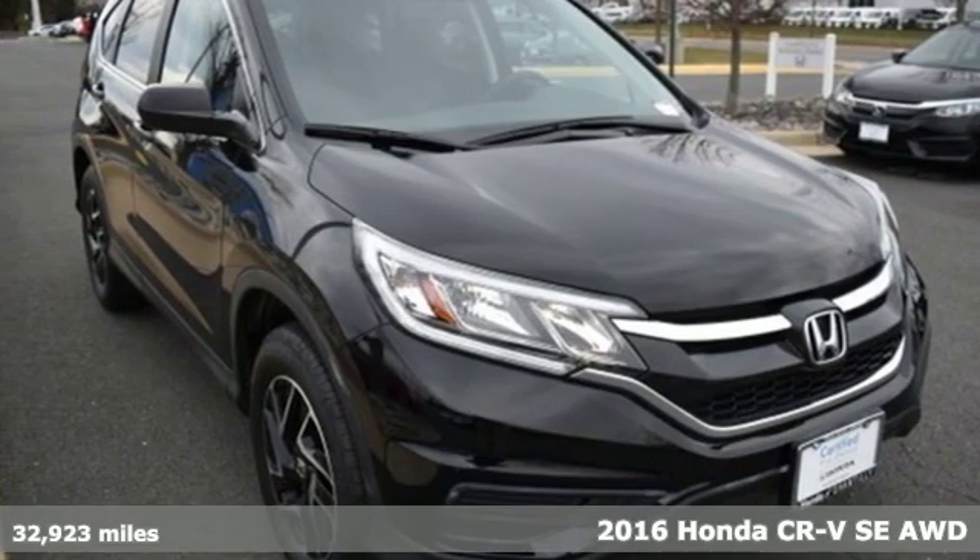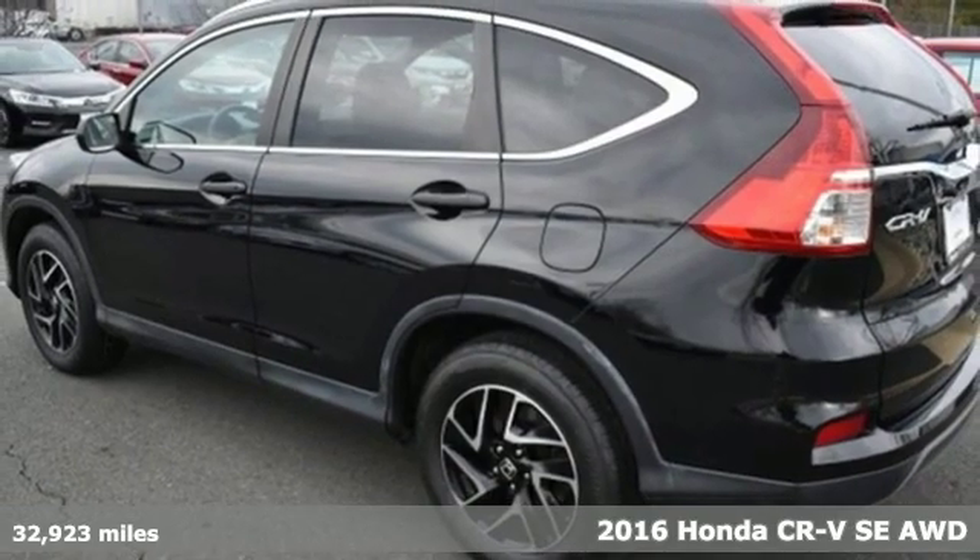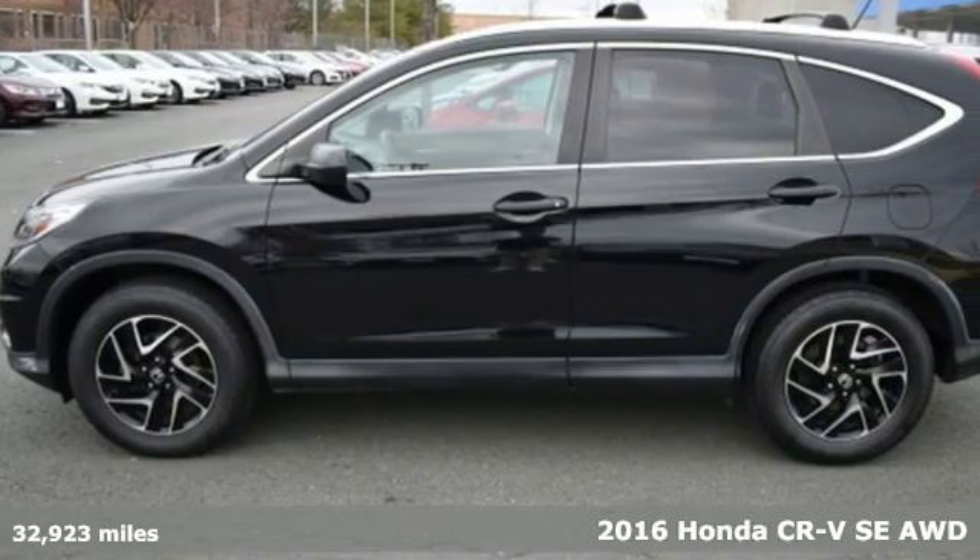It's a 2016 Honda CR-V. Welcome to what feels like home. It's sleek looking, fuel efficient, and roomy enough for family and cargo.